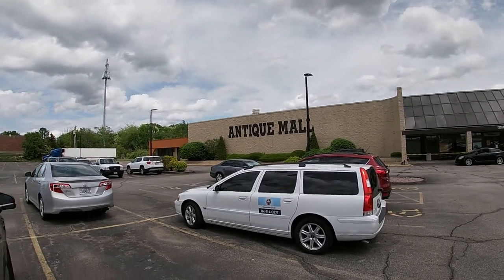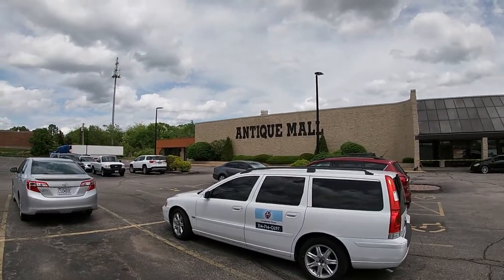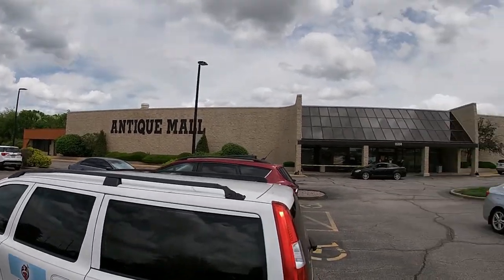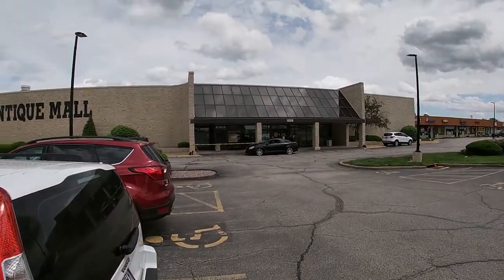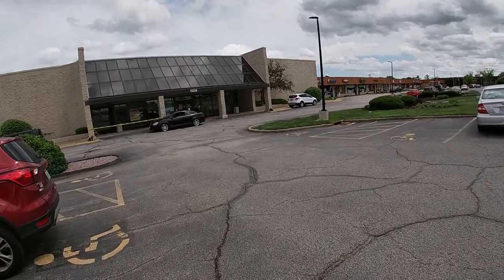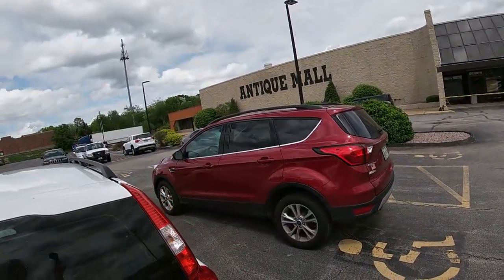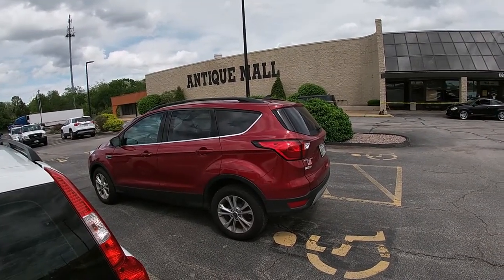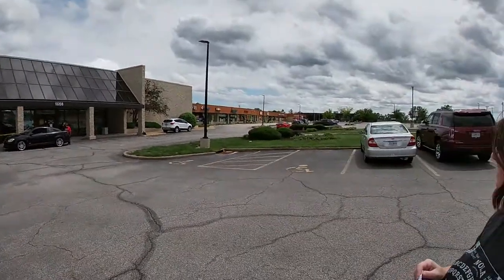We are at the South County Antique Mall in South County St. Louis, Missouri — one of our three favorite places to come, mainly because it's huge. We always have an amazing selection to look at and we always end up buying so much stuff. Wish us luck, hopefully we get lots of goodies! By the way, this is Sugary Susan and Messy Michelle — we'll see you inside.